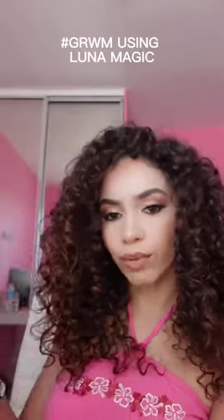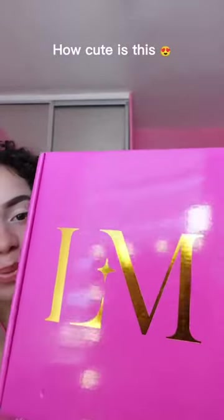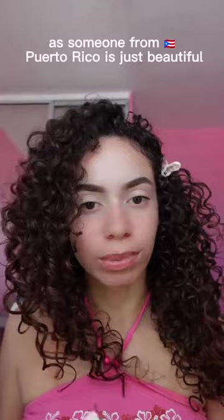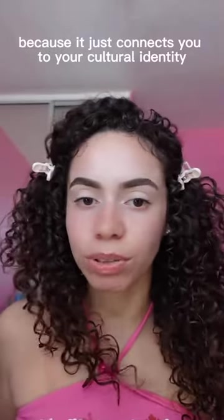Get ready with me using an Afro-Latina makeup brand. First of all, can we just appreciate this packaging — how cute is this? Inside we have a bunch of goodies. Having a Latin cosmetics brand available to you as someone from Puerto Rico is just beautiful, because it connects you to your culture and identity in a beautiful way.